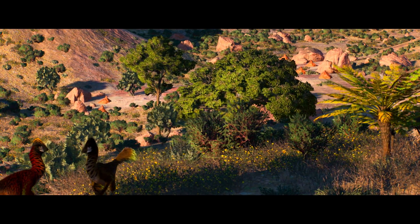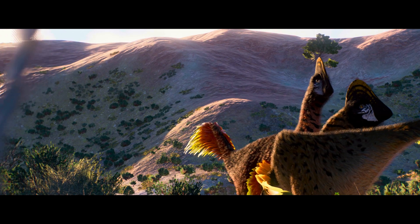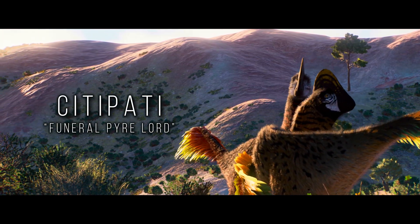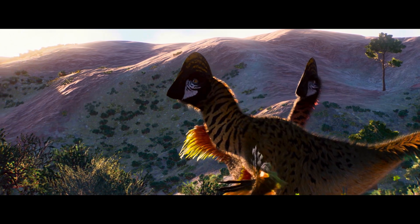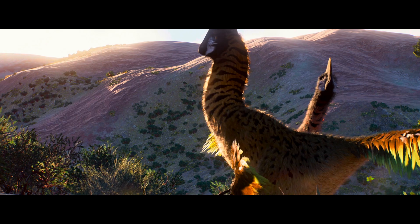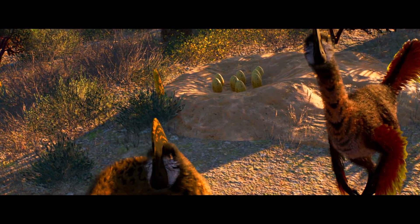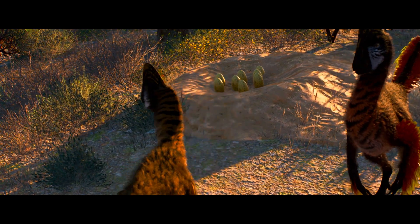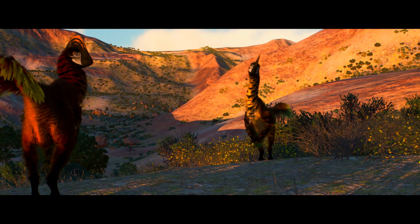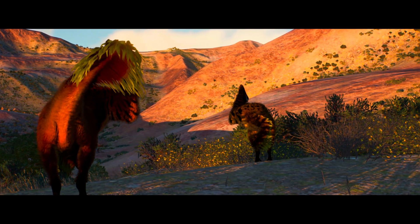One dinosaur calling the Djadochta Formation home is a pair of oviraptorids known as Sittipati. They are one of the best known species of oviraptorids thanks to a number of well-preserved skeletons, including several specimens found in brooding positions on top of nests. This evidence of brooding behaviour indicates that such parental care traits seen in birds today were present in some of their distant dinosaur relatives, offering a more detailed picture of how certain avian characteristics evolved over millions of years.